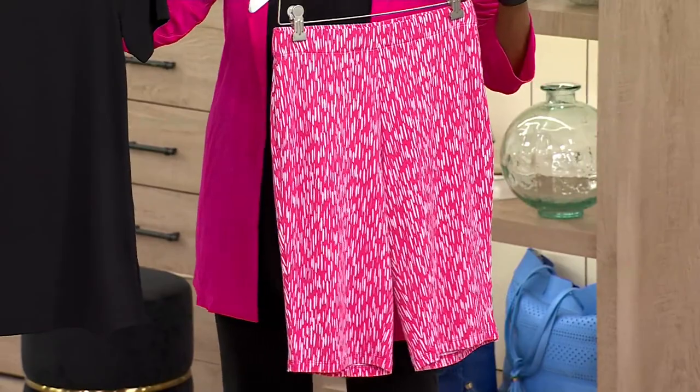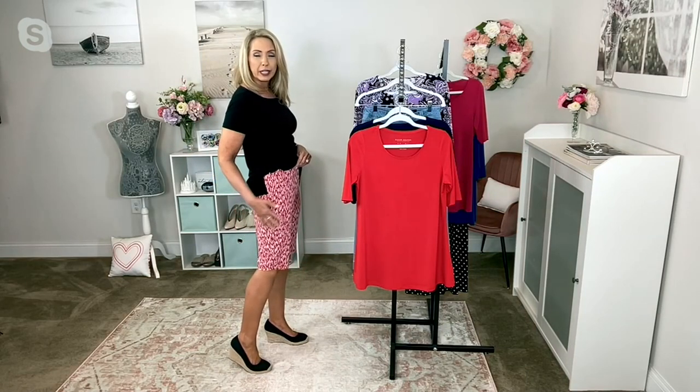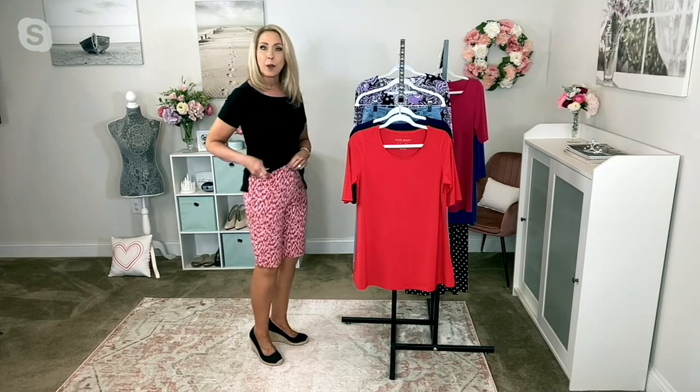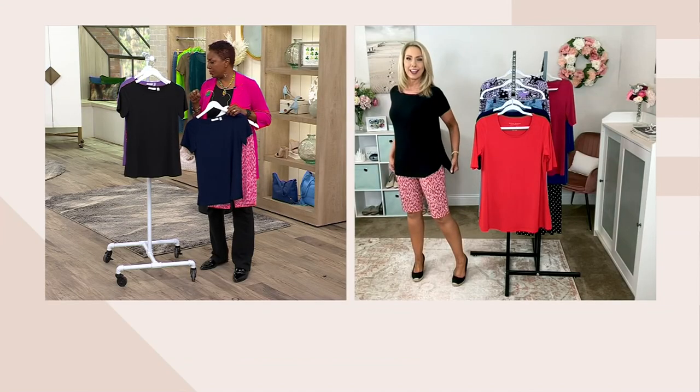Susan started her career learning from the best in the business how to fit a pant, so this is the person you want making your shorts. It's a nice slim straight leg but nothing grabbing or pulling anywhere. The fabric on the shorts has a little more denseness than the top, giving you full-body confidence. It's a pull-on style with a flat elastic waistband, nice side pockets, and a great length. I'm five-seven and I wear the extra small, which is my normal Susan Graver size.